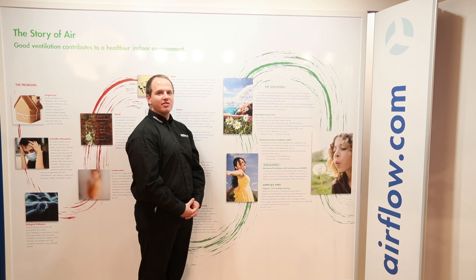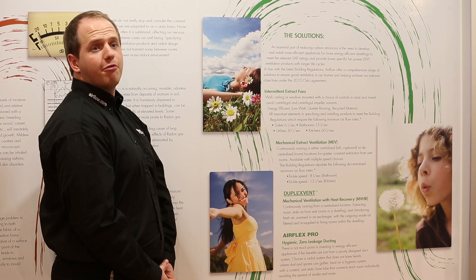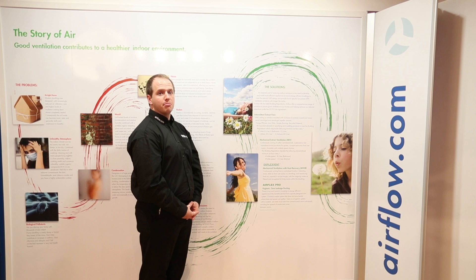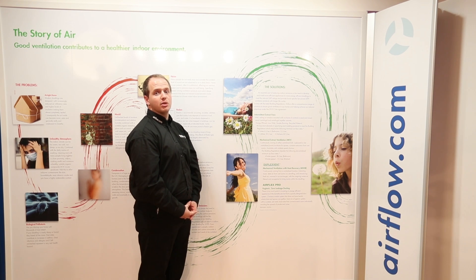Airflow has been in business since 1955, offering pioneering ventilation solutions since. Airflow offers a wide range of ventilation solutions for you to effectively combat sick building syndrome and improve indoor air quality within your home.